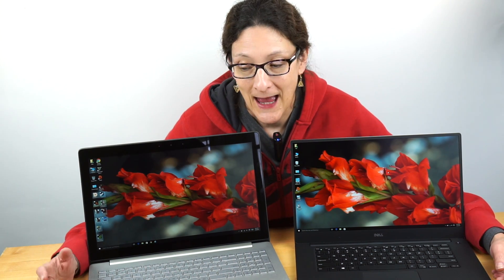This is Lisa from Mobile Tech Review and it's smackdown time again. Several of you have asked about how to choose between the new Dell XPS 15 with Infinity Display — which means the almost no-bezel display — and the ASUS ZenBook Pro UX501.